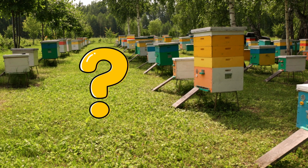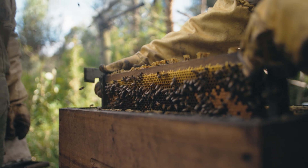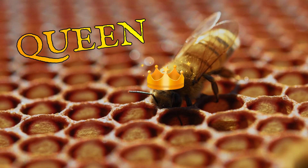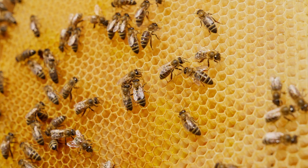Have you ever wondered who lives in a beehive? A beehive is a bee's home. Inside lives a whole bee family. At the top of the hive is the queen. She's the only bee that lays eggs. Thanks to her, new bees are born in the hive.